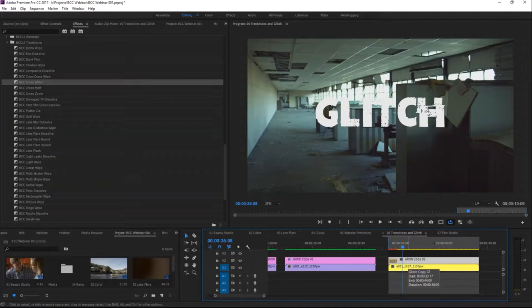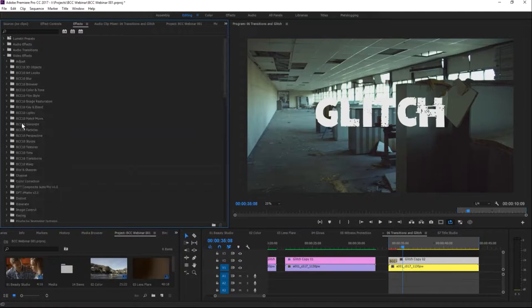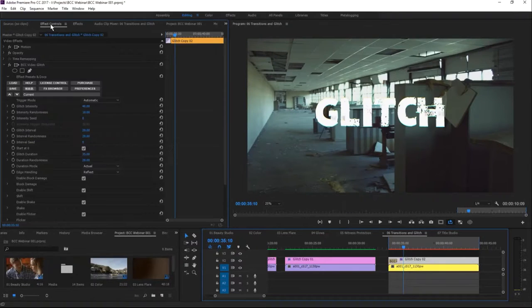The glitch is also fun to use with titles. One of the cool things about having this both as a transition and as a video effect is that we can get this weird and wonderful style of glitching. We've spent time making everything look nice, and now we'll spend the last few minutes glitching everything up so it looks nice in a different way.